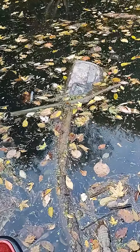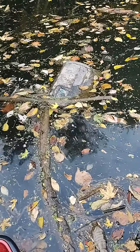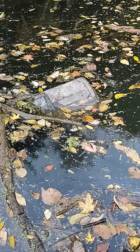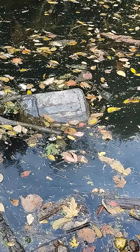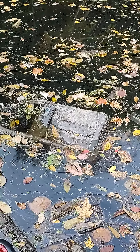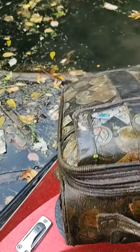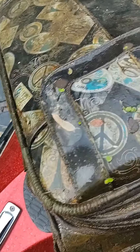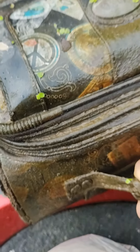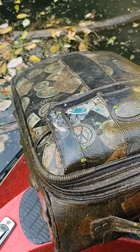At Beargrass Creek and there's a suitcase. We're gonna check that thing out, see what's in it. It looks big and fat. It might be just full of water but we're gonna see here in just a second.